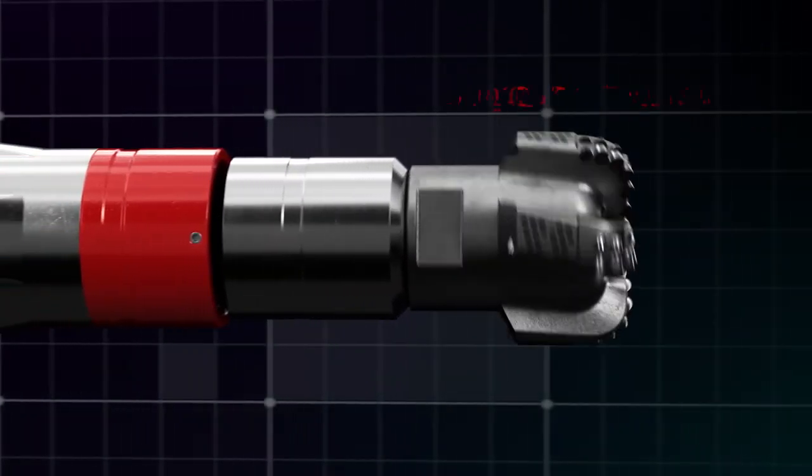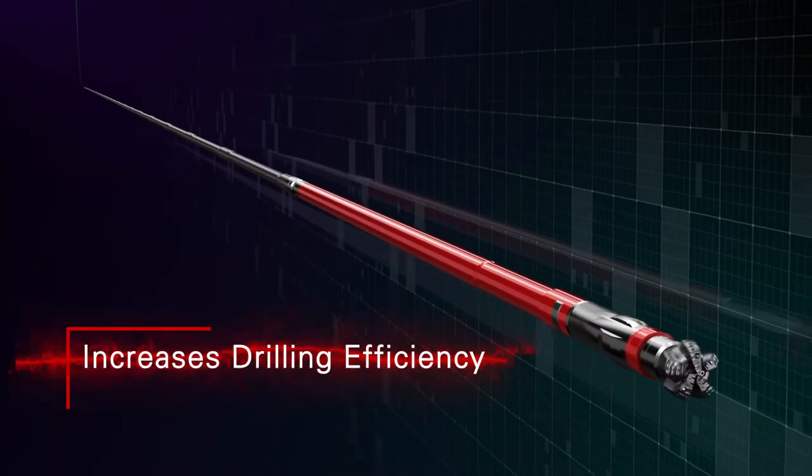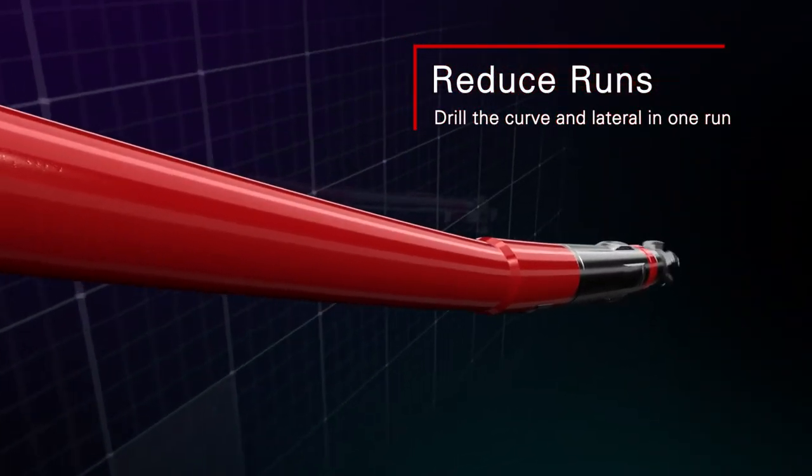The extended life of the Nitro Force motor enables longer laterals over 10,000 feet, increasing drilling efficiency with reduced runs and well time. Reduce runs further by drilling the curve and lateral in one run.